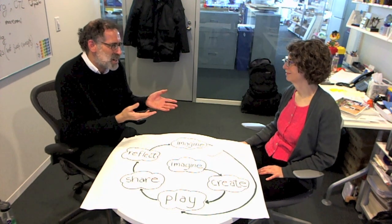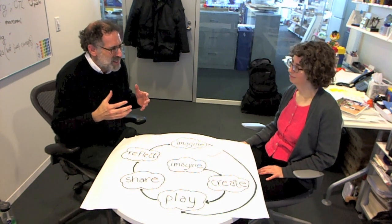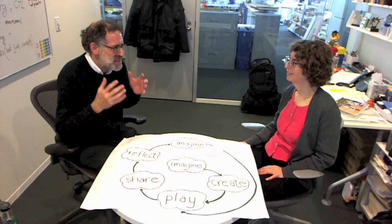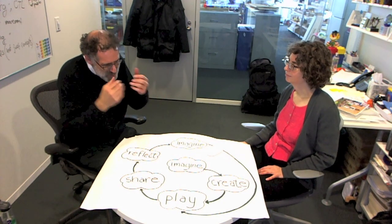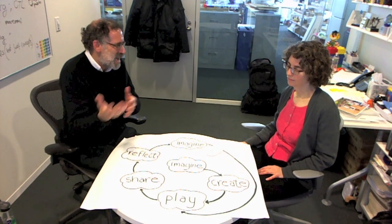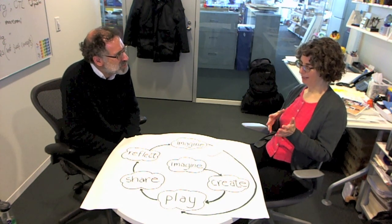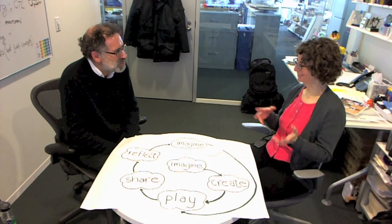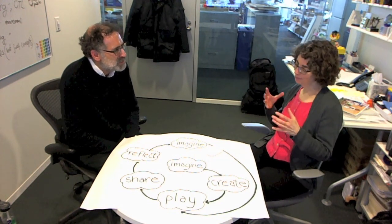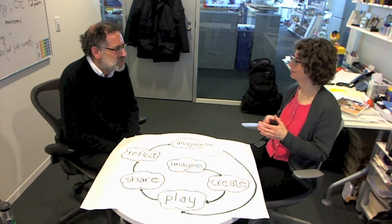We're influenced by Seymour Papert, who always talked about the importance of kids learning by designing things in the world. That design process gives you opportunities to make something, which gives you new ideas, and then you make something new. Papert made a contrast between constructionism and instructionism. We still see that conflict today, and there's some pushback against project-based learning because people say kids are making projects but don't really end up learning anything.